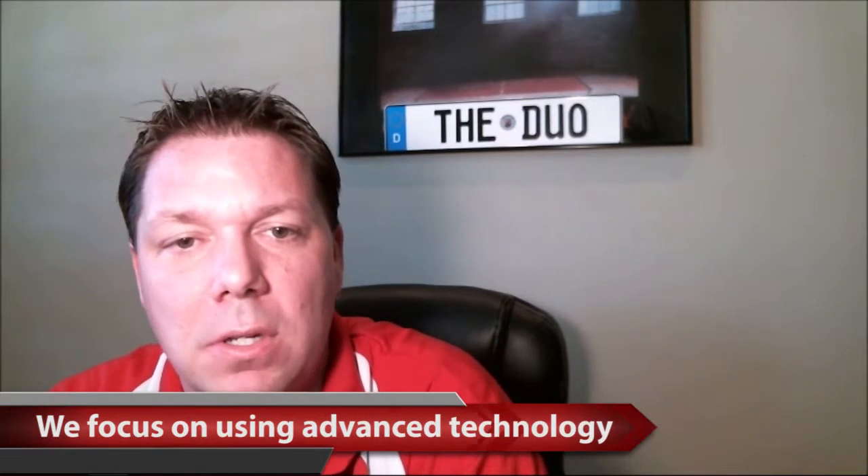Photos are so important today. The consumer — if that first photo doesn't pop, the consumer clicks next. We really do focus on using advanced technology, and our listings get great exposure because we understand the importance of those photos and videos that a lot of realtors don't. You'll hear realtors say things like, 'Oh, the photos don't matter much because they're going to come and look at the property anyway.' But today's consumer just doesn't think that way.